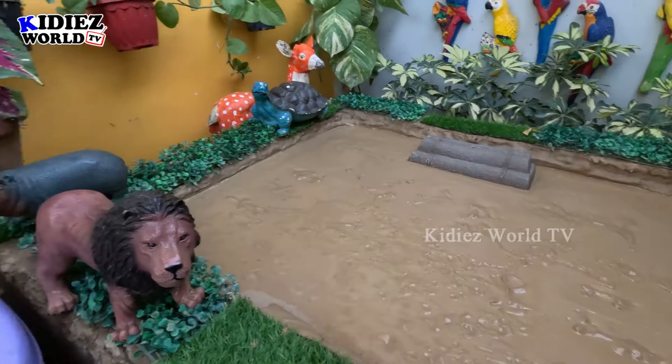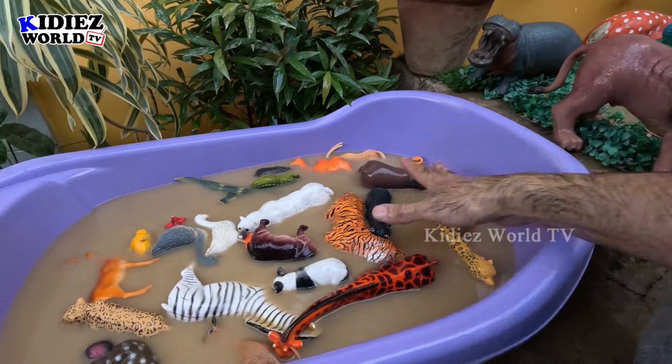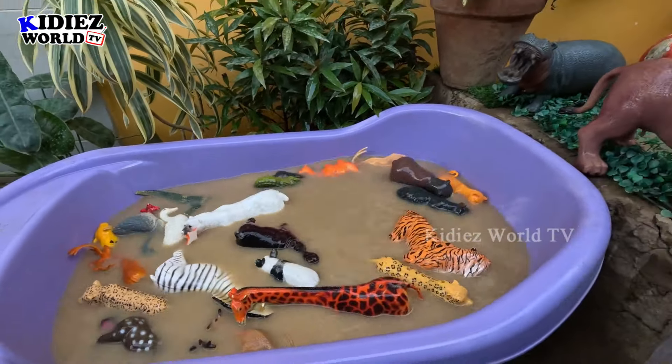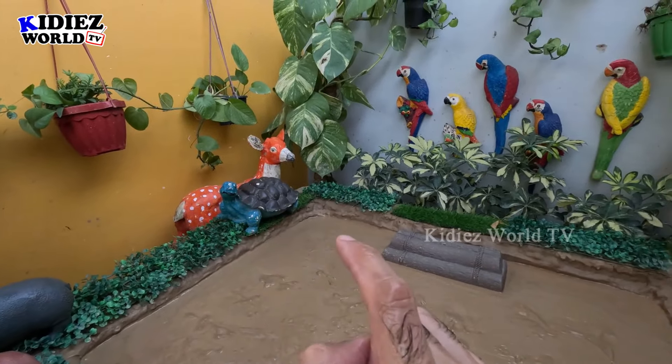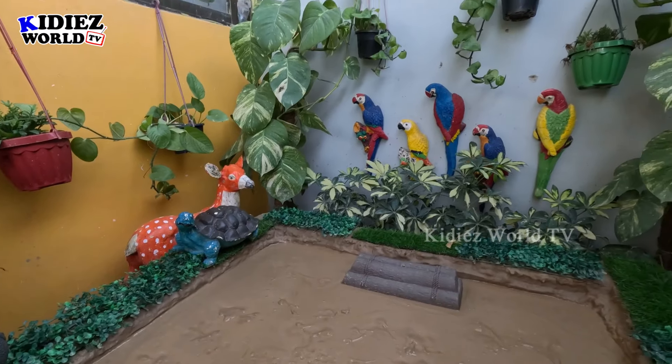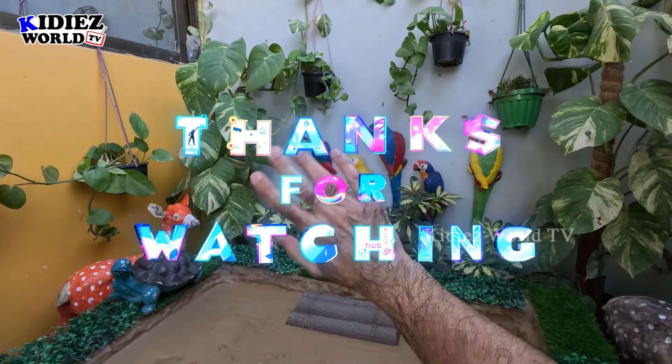Our mud ground is empty and our wash tub is full with these lovely animals! It's time to say goodbye. Please like the video, subscribe to the channel and hit the bell. Have a good day friends, take care, bye!